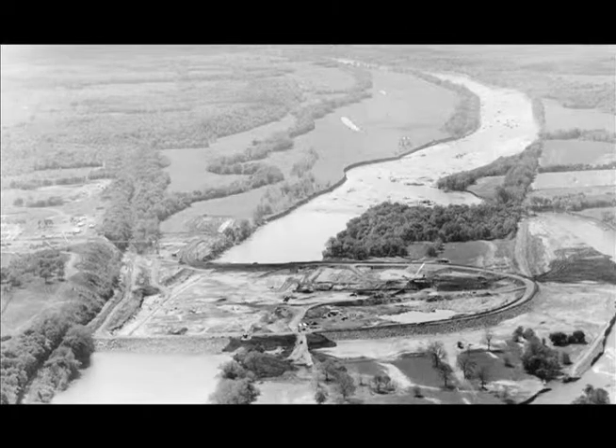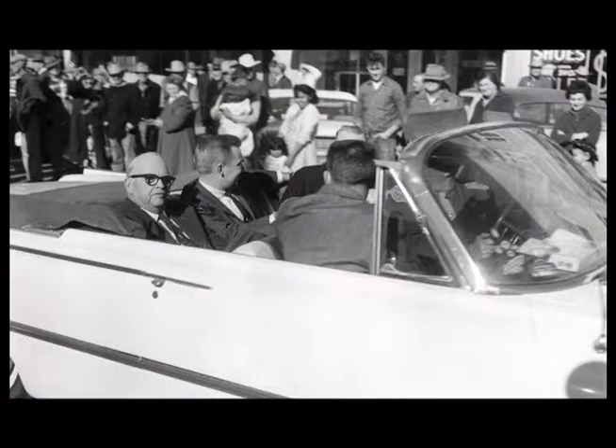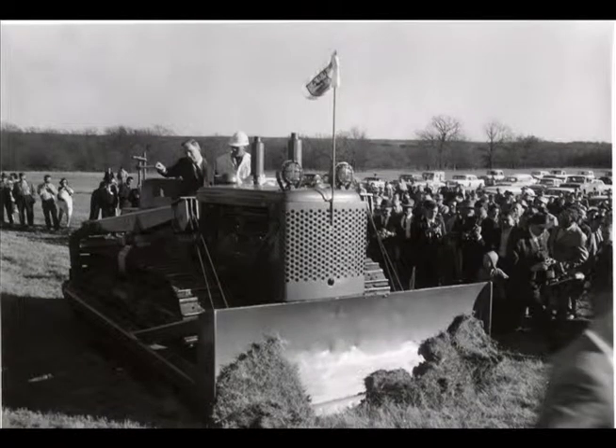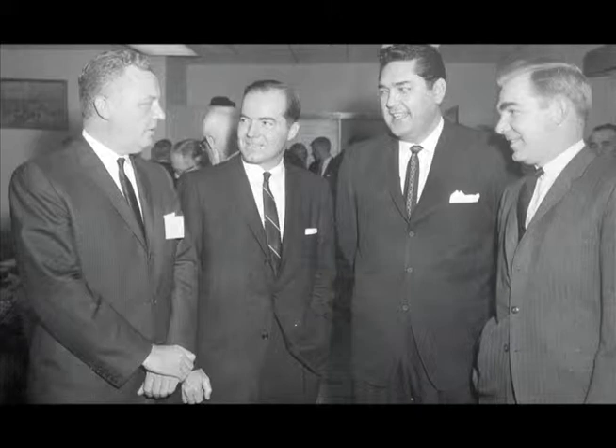1962 was still brand new when GRDA held its official groundbreaking for the project on January 2nd. The community of Pryor was the site for most of the events of the day, with a special luncheon sponsored by the Chamber of Commerce in the Grand Memorial Auditorium. There was also a special groundbreaking parade through downtown, and finally at 3pm, the crowd moved out to the Markham Ferry construction site to witness the first shovel of dirt being moved.